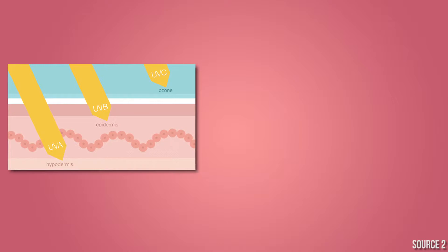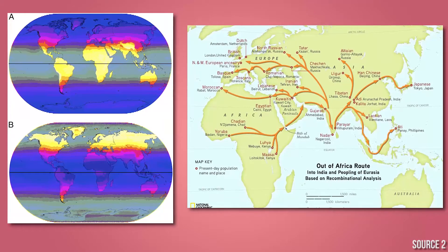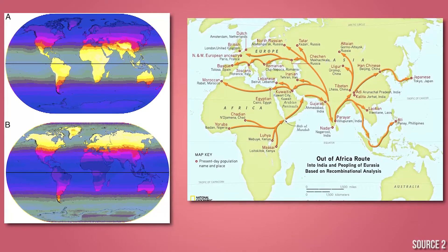Upon exposure to ultraviolet radiation, melanin production is increased, causing the skin to tan. It has been long believed that dark skin pigmentation protects the body against the sun's harmful UV radiation. Skin color is an evolutionary adaptation to the different levels of UV radiation to which humans were exposed as they migrated over millennia.